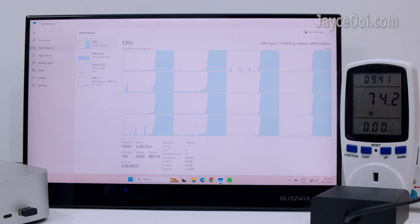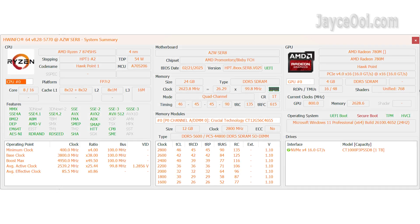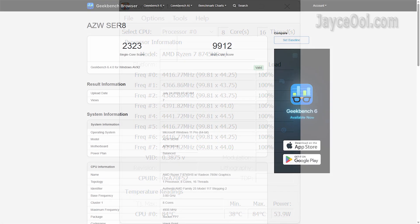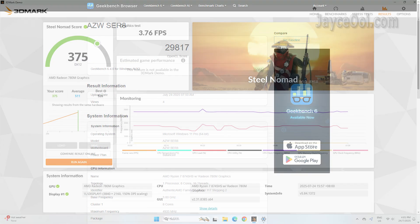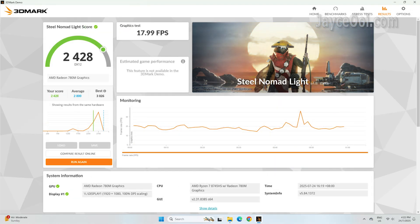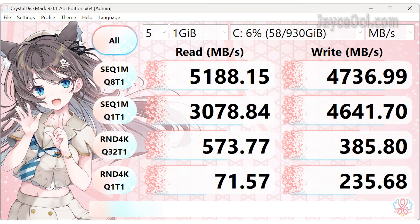Power consumption is much lower than a full-size desktop PC. The AMD Ryzen 7 X745HS is performing very well yet budget in price. It is suitable for home, office and entertainment out of the box, with excellent connectivity performance.